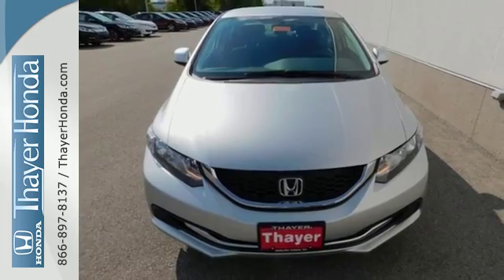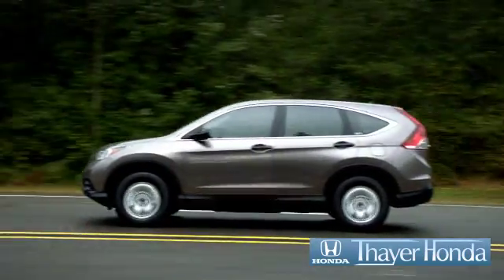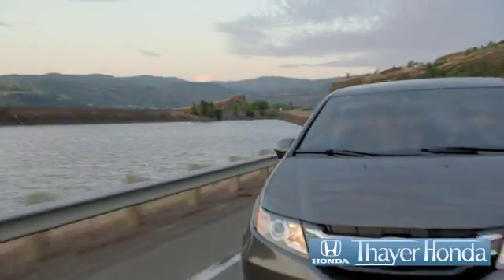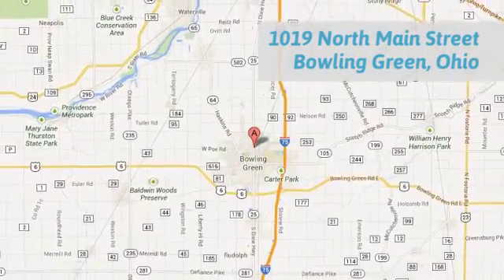Experience this 2013 Civic today. Sayer Honda is happy to pass the savings and quality on to our customers. Call, click or stop in today. We are conveniently located at 1019 North Main Street in Bowling Green, Ohio.